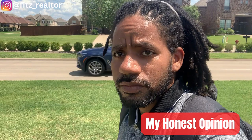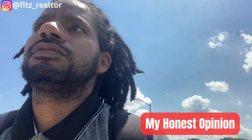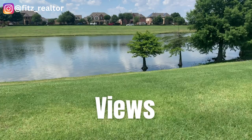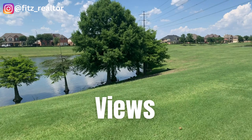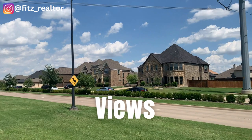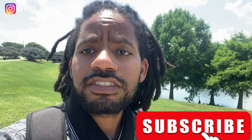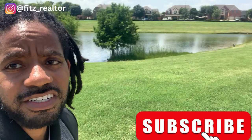I'll give you a shot of the homes in the background — look at those. All right, I'm gonna flip my camera around and give you guys some more views. Okay, all right guys, I'm gonna finish up this walk with my family. Just wanted to show you what this area is looking like.